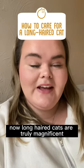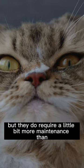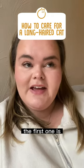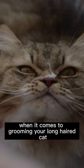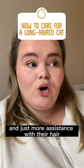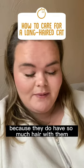Long-haired cats are truly magnificent, but they do require a little bit more maintenance than the average cat, so it's important to acknowledge that. The first tip is to make sure you are setting a routine when it comes to grooming your long-haired cat. They will require more grooming and more assistance with their hair because they do have so much hair.